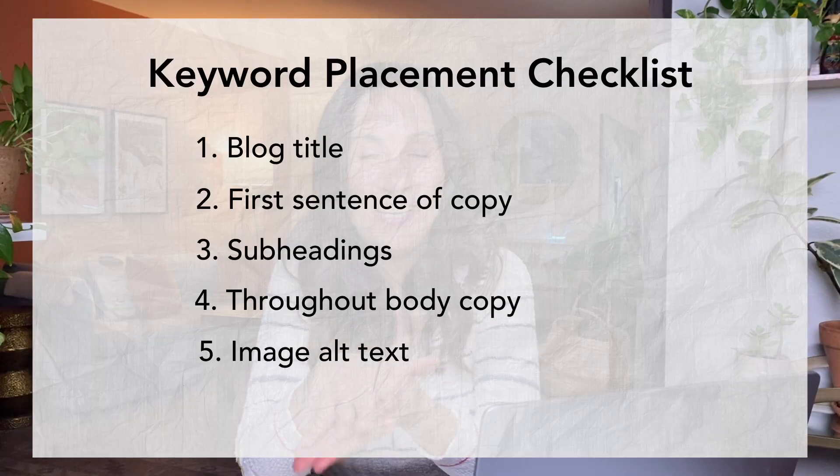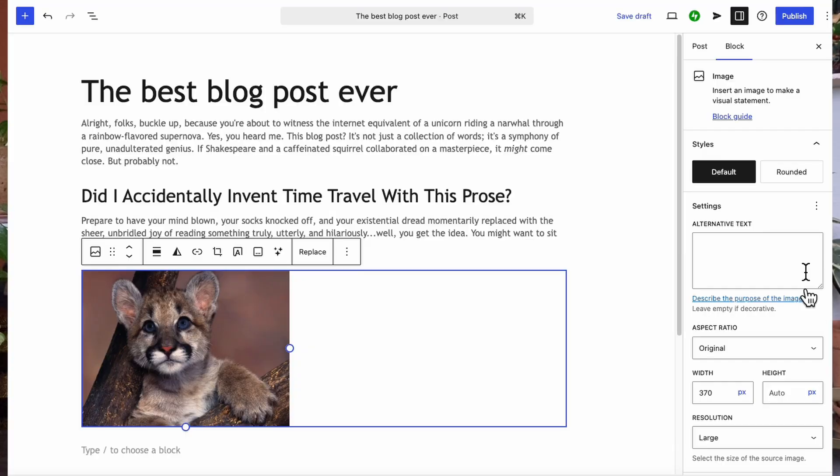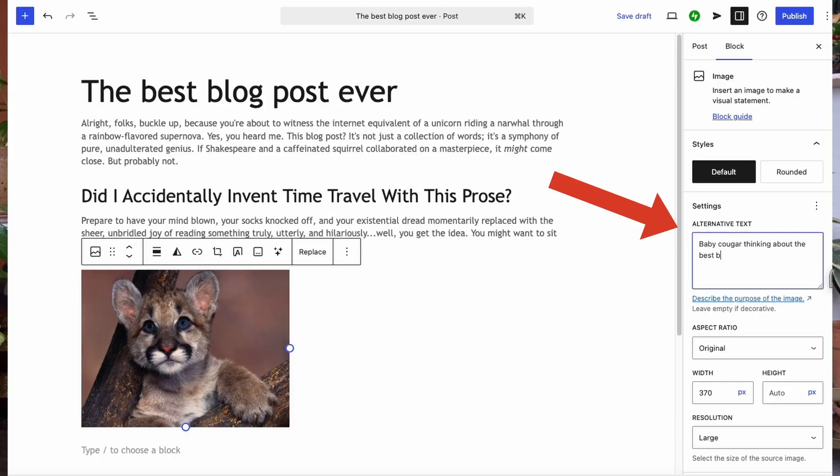Image alt text is the next place to put your keyword — found in your content management software or editor. When you place an image in your blog post, the editor gives you an option to include alt text, which is basically a description of what the image is. It's meant for people who are vision impaired and using screen readers. You want to accurately describe what the image is about. Don't stuff a keyword in there if the image isn't about that keyword — but you can incorporate it. For example, if there's an image of somebody working at a computer, instead of just putting 'HR software,' say 'woman working on HR software at a computer.'